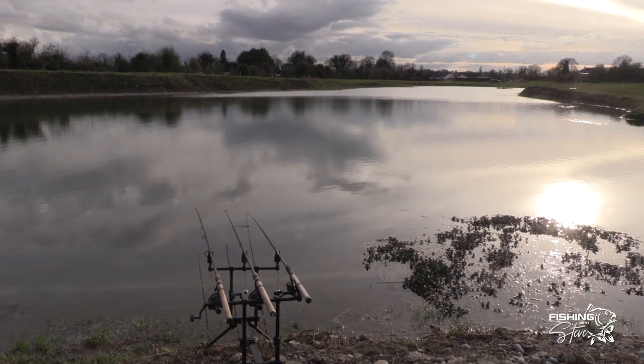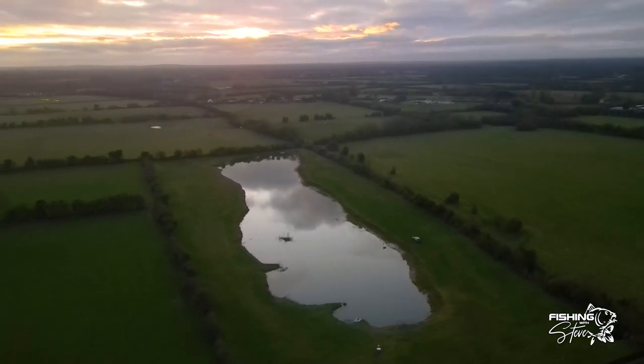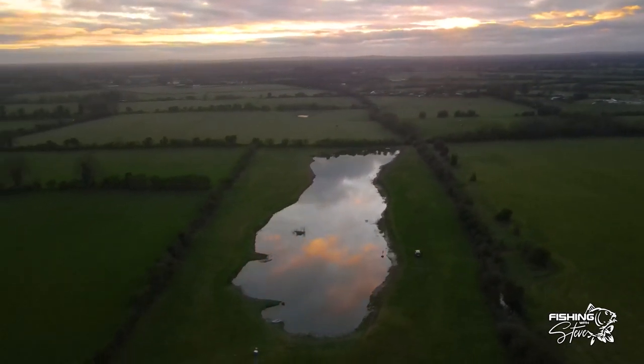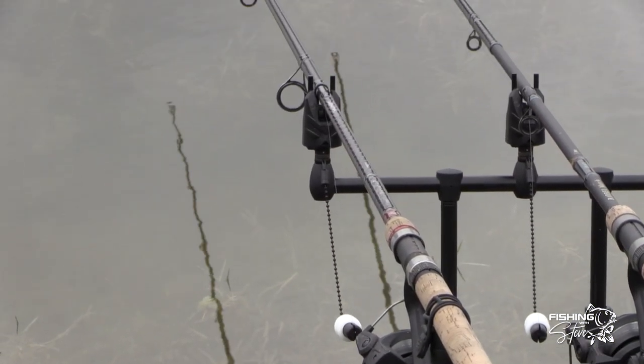Good morning guys and welcome to another episode of Fishing with Steve. You join me here today on the banks of a new lake — new to me anyway — Kaluni Fisheries, just outside Carberry in County Kildare. It's a fishery of about two and a half to three acres, a coarse fishery that has some carp, some roach, bream, tench, golden tench, and commons, mirrors and grass carp as well.